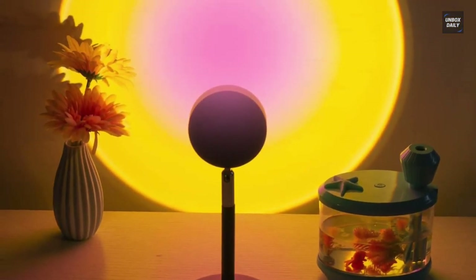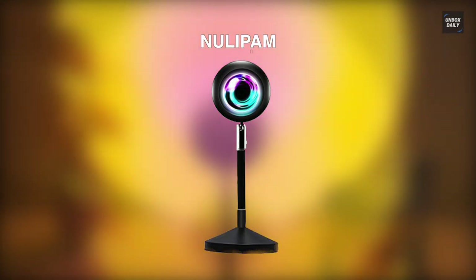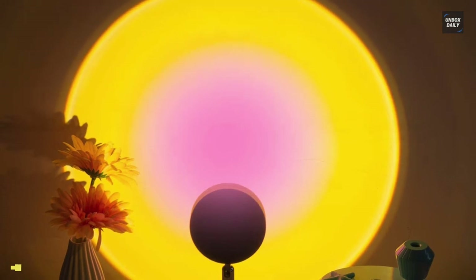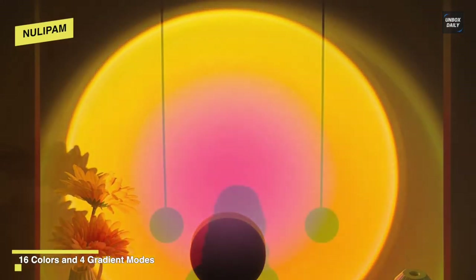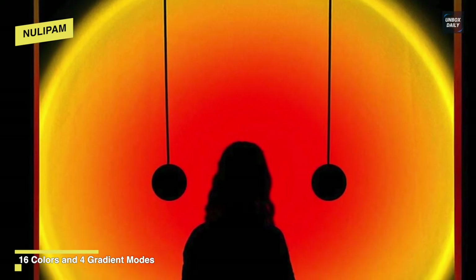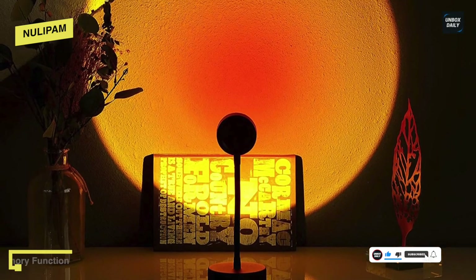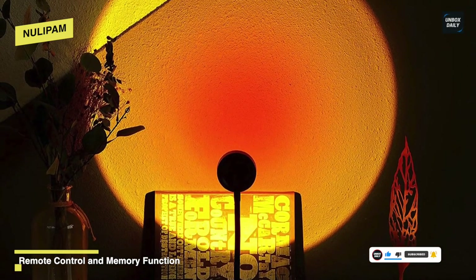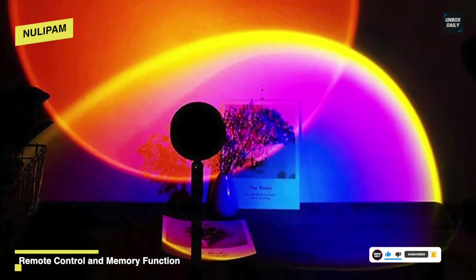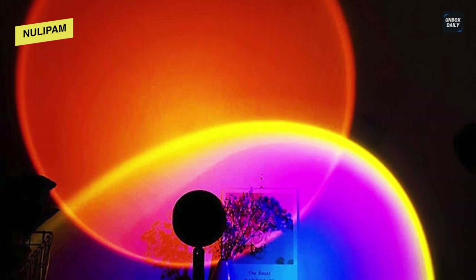Lastly, we have an excellent product from Nullypan. This sunset light projector is an amazing choice for a modern, romantic, and warm home with 16 colors to choose from. Using a 5-volt, 6-watt Cree bulb, it is brighter than a normal bulb and can work more than 50,000 hours without any screen flickering. Its light head can be rotated 180 degrees, and you can adjust its size and shape by rotating the light head for creative romantic atmospheres for taking photos, videos, and vlogs.